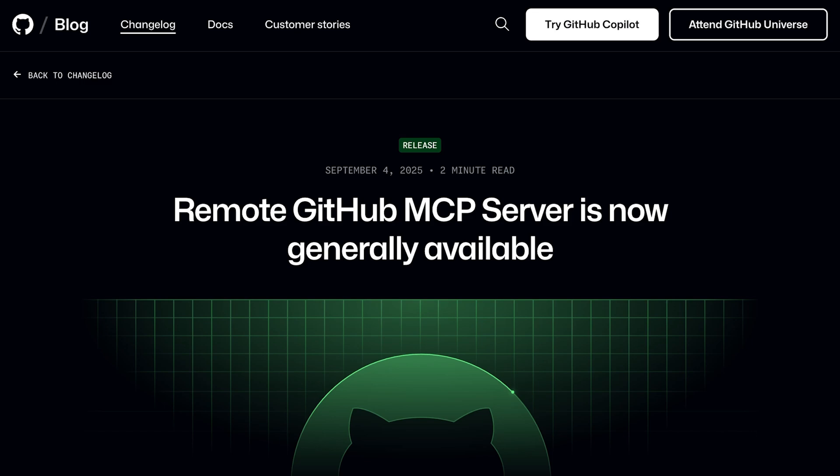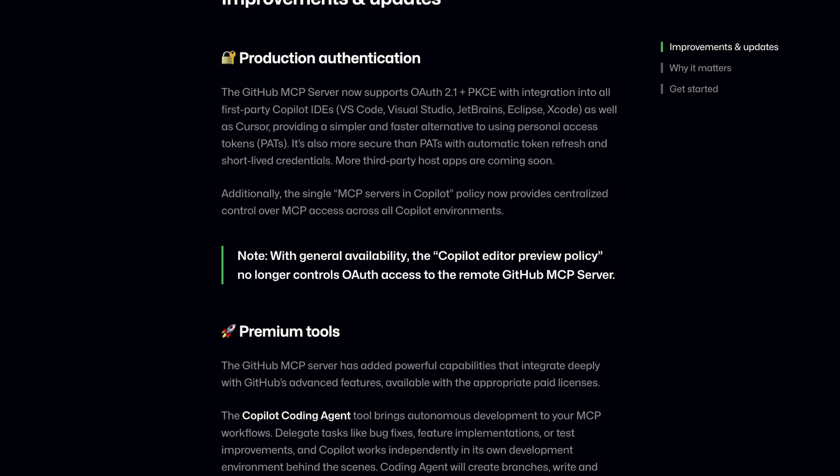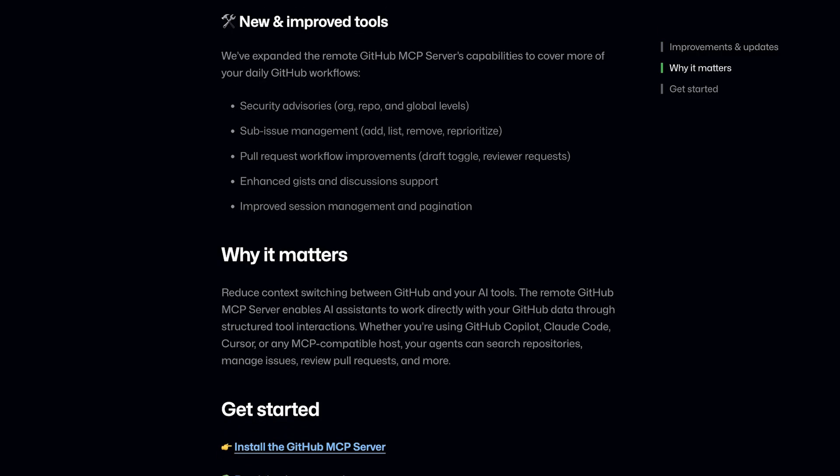The GitHub MCP server has officially leveled up. It's now generally available with OAuth 2.1 plus PKCE support, meaning you can authenticate securely across all the major IDEs — no more juggling personal access tokens like hot potatoes. Premium tools have landed too, including the Copilot Coding Agent for autonomous PRs, expanded secret scanning now free for public repos, and integrated code scanning alerts. Plus, workflow improvements abound for issues, PRs, gists, and more. The upside? Less context switching, more time coding, and even fewer excuses for not catching that security flaw before lunch.